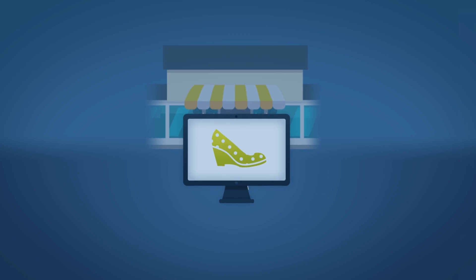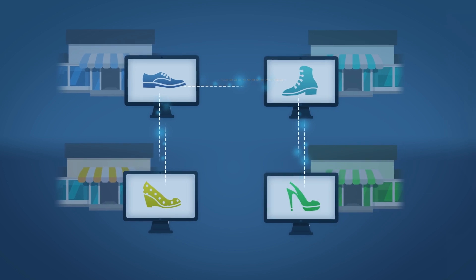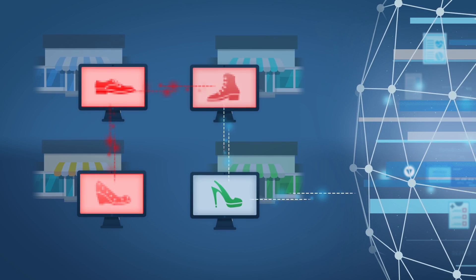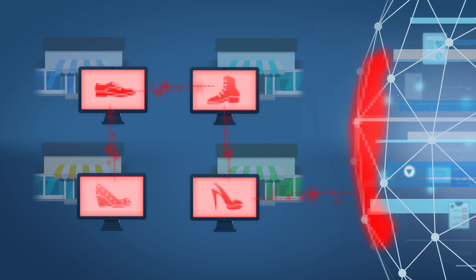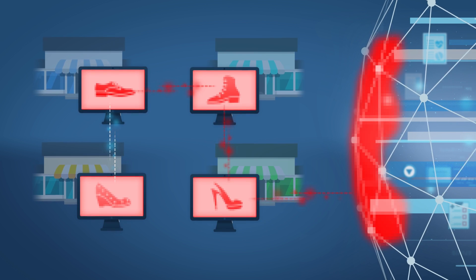Because the retailer allowed computers from one in-store network to connect to computers on other in-store and corporate networks, hackers went through computers in one store to break into computers in other stores, and ultimately into the main corporate network. The FTC brought a case alleging that the company had not sufficiently limited the ability of computers to connect across networks.